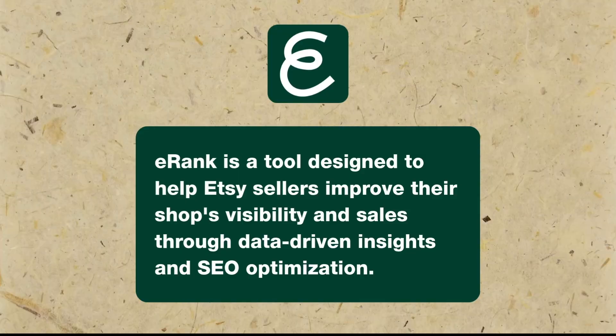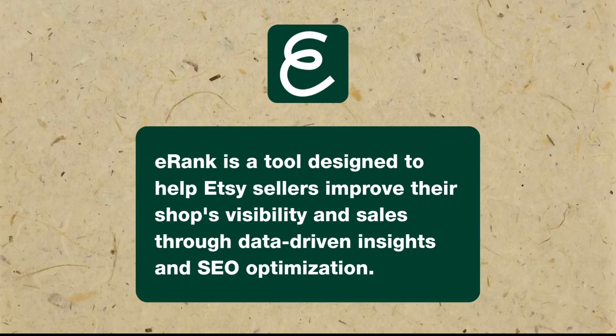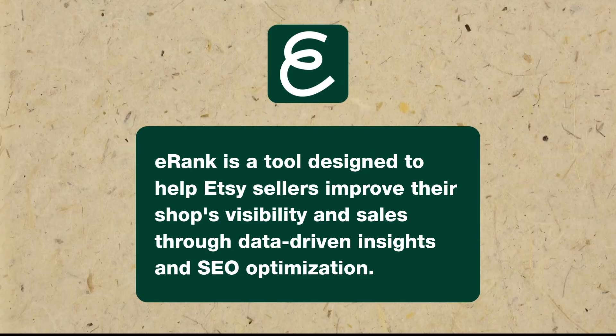Now that I've shared where I'm at in my journey, I'm going to show you how I have been able to accomplish what I've done thus far. And that is using the eRank app. eRank is a tool designed to help Etsy sellers improve their shop's visibility and sales through data-driven insights and SEO optimization. So let's go ahead and start.